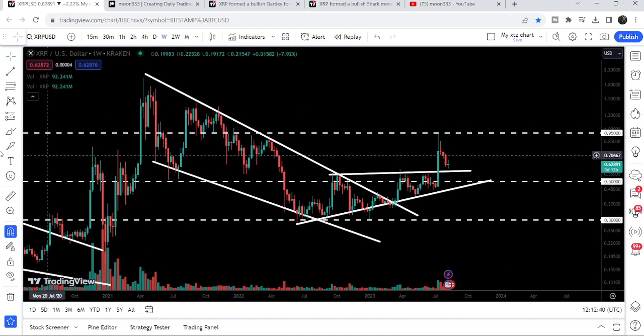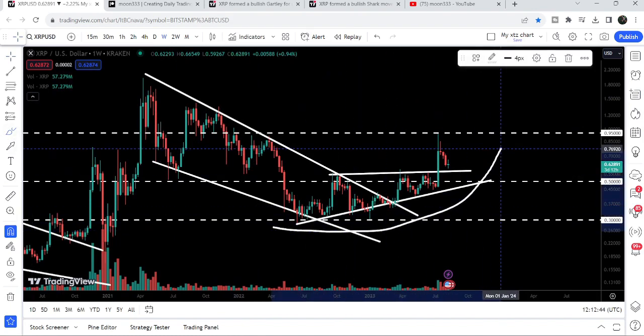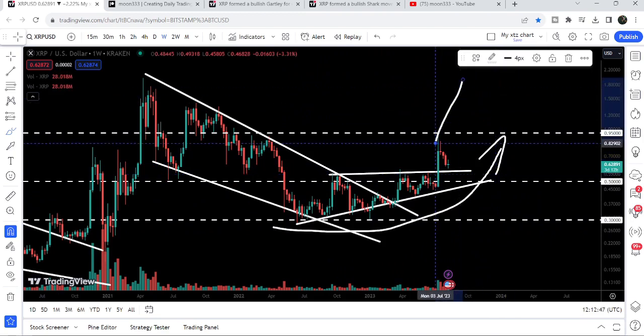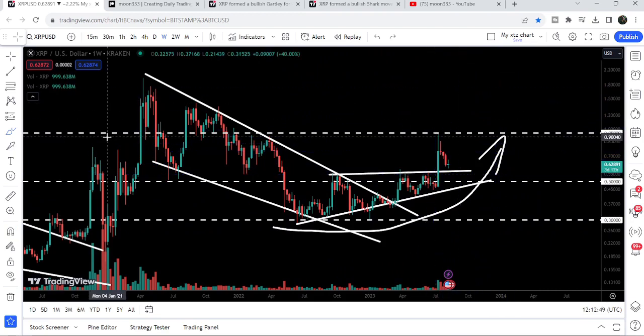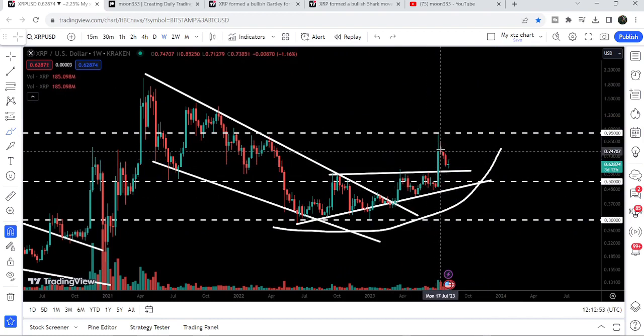Now on the live weekly time frame chart, XRP has already broken out a very big falling wedge pattern and is now turning parabolic bullish. During this move, it has also broken out the resistance of another descending triangle, and after the breakout we had a very nice pump.